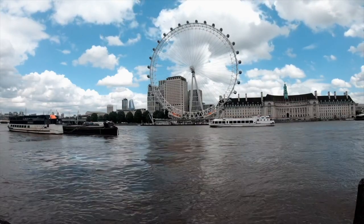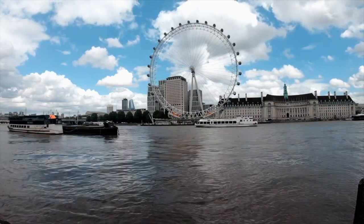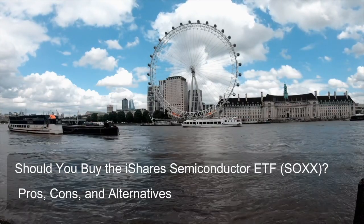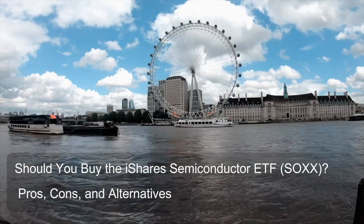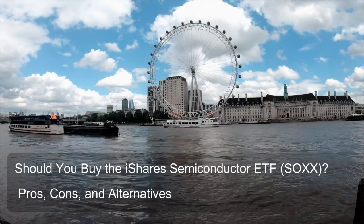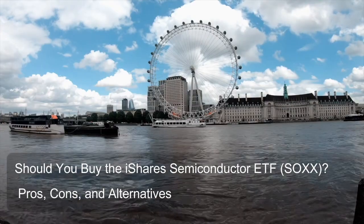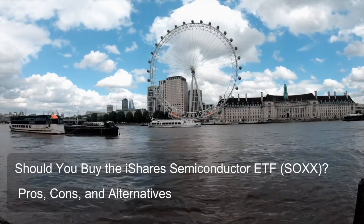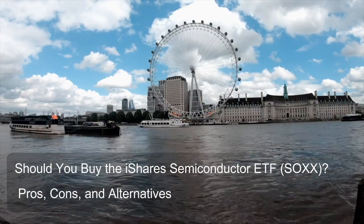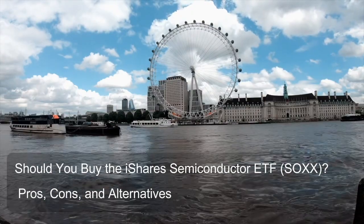The ETF focuses solely on companies listed on U.S. stock exchanges, so you won't find any international semiconductor companies within SOXX. The core target is companies involved in designing, manufacturing, and distributing semiconductors — tiny electronic components crucial for modern devices. By tracking this index, SOXX essentially tries to deliver an investment return that reflects the overall performance of the U.S. semiconductor industry.